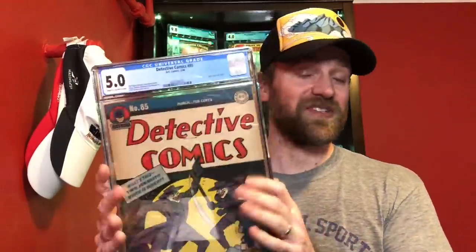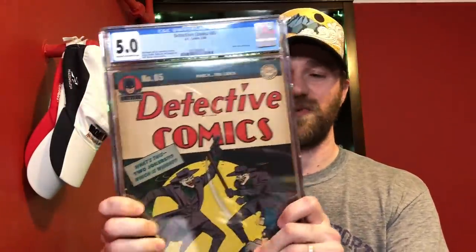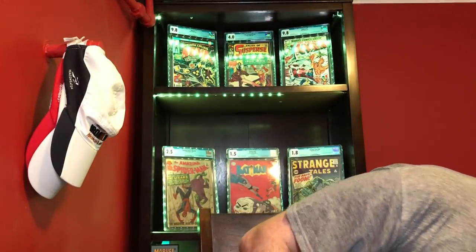For 5.0, I've got a few books. First one is Detective Comics number 85 — just a cool Joker cover, and you can tell I like Joker covers. They appear on my consideration list quite a bit. A beautiful grade, a 5.0 from 1944, but that is not the one I picked.